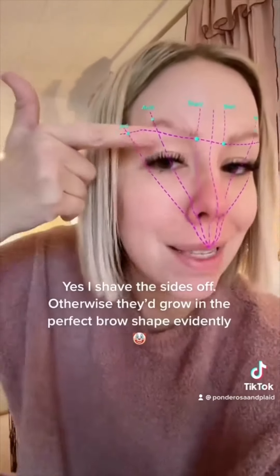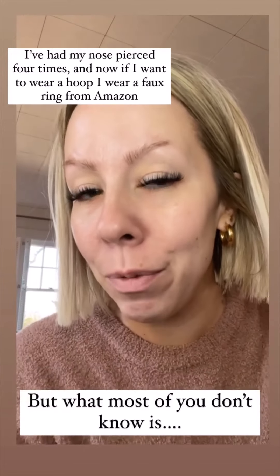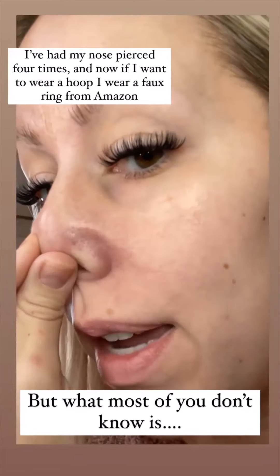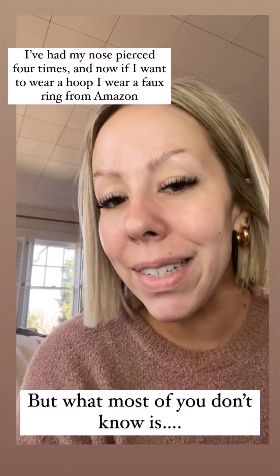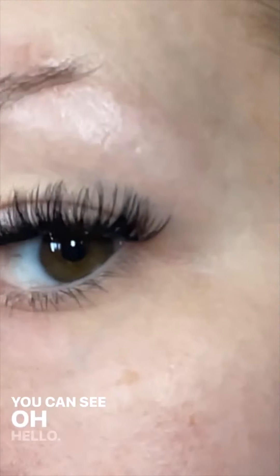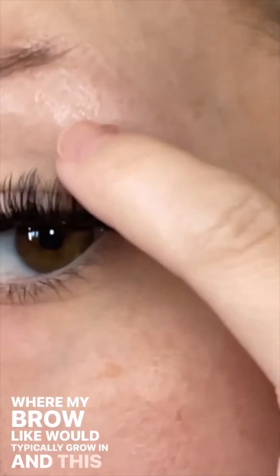My brows seem to always be a topic of discussion. Yes, I shave the side. Something I've never shared on here is that most of you know I've had my nose pierced multiple times — there's the hole to prove it — and one thing not many of you know is that I've also had my eyebrow pierced. You can see right here where my brow would typically grow in.